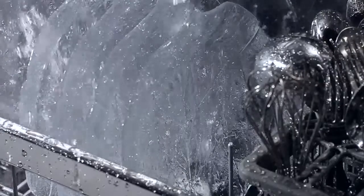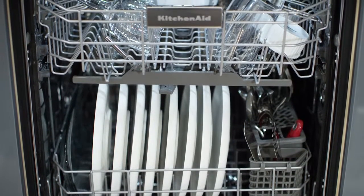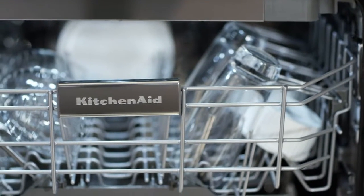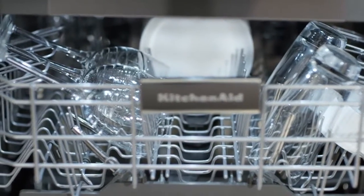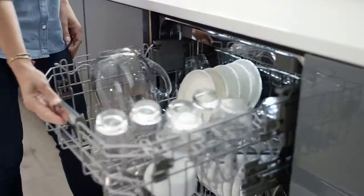Now you can put plates in the corner with confidence. The advanced ProDry system completes the cycle with dishes so dry they're ready for your next creation. Our industry-first system delivers the best drying performance using a fan that circulates the air from a recessed heating element. Without extending the length of the cycle, now you can go from the dishwasher to the table.